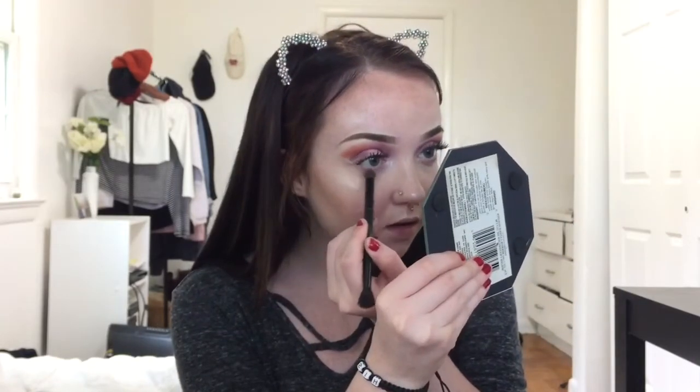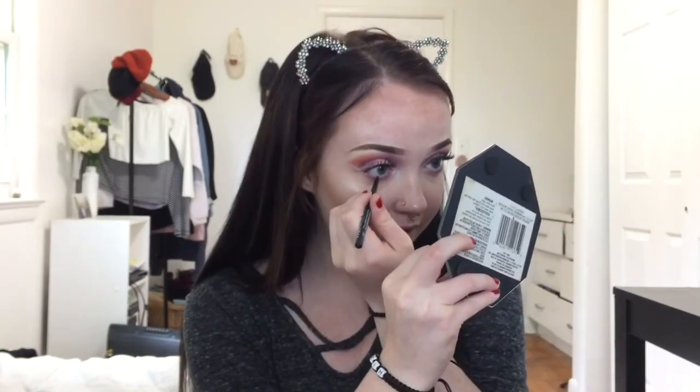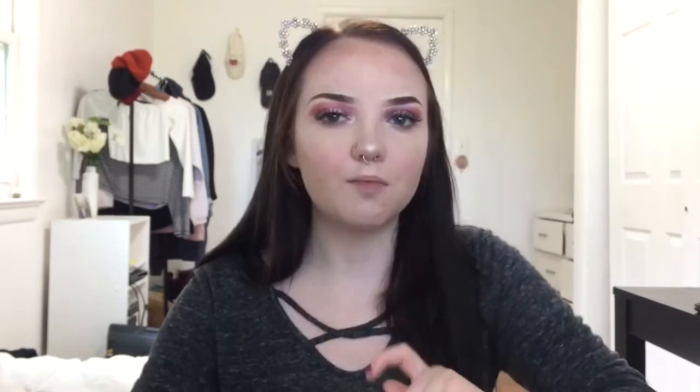Now for the under eye — I'm going to go back in with my Morphe palette and put some shade right under my lash line. She doesn't have harsh eyeliner, so I'm going to take the NYX liner and just lightly apply that onto my lash line, then put a little mascara on the bottom lashes.